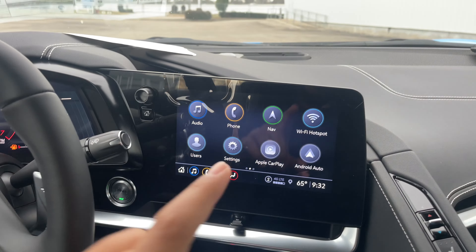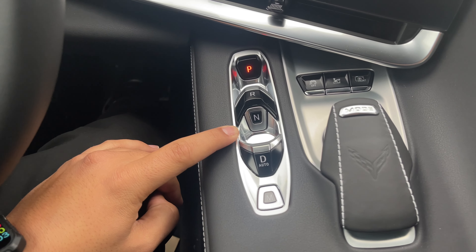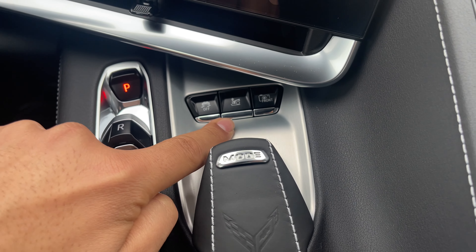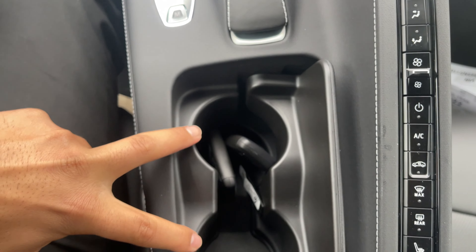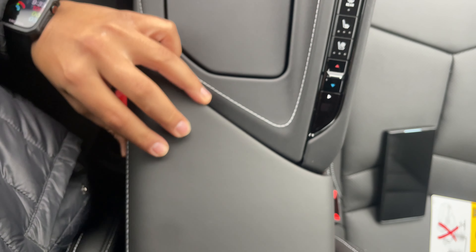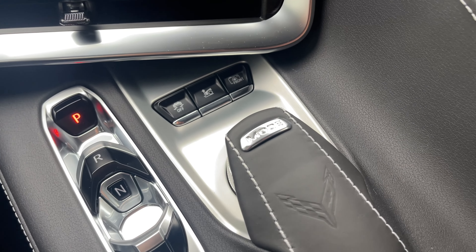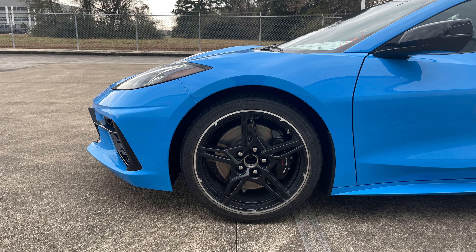Along the center console, you have the 8-inch color screen, engine start/stop button, home button, and volume knob. The 8-speed dual-clutch automatic transmission controls use pull up for drive, up for reverse, in for neutral, and in for park, with a manual mode. You also have traction control, air suspension, front camera system, mode selector, two cup holders, climate controls with heated and vented seats, and a small padded storage with USB-C, USB, auxiliary cord, and SD card. The Corvette is also equipped with the front lift adjuster.